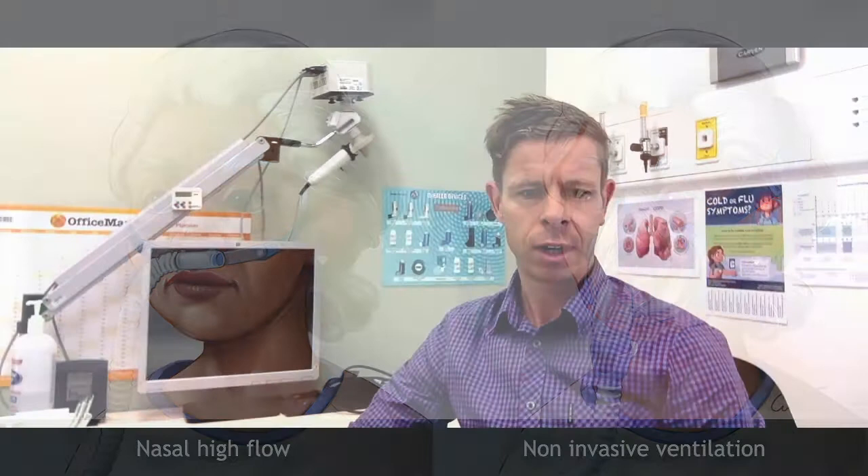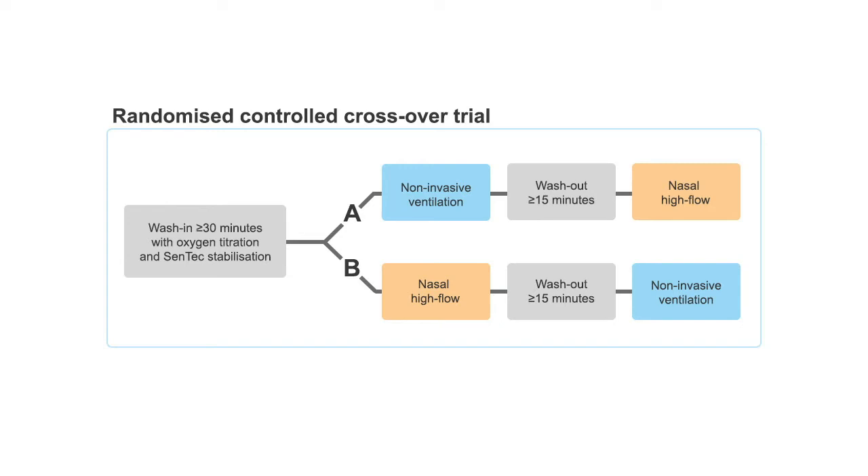We decided to compare the two in people with COPD and chronic hypercapnic respiratory failure, testing the hypothesis that these patients in a stable state would show a similar change in PCO2, but have improved tolerability. This study was a randomized controlled two-way crossover trial.